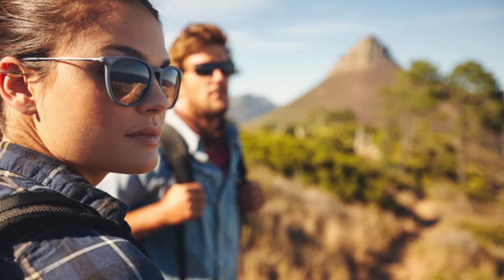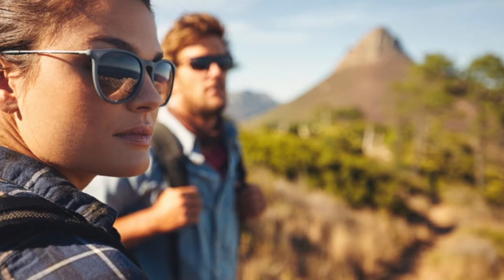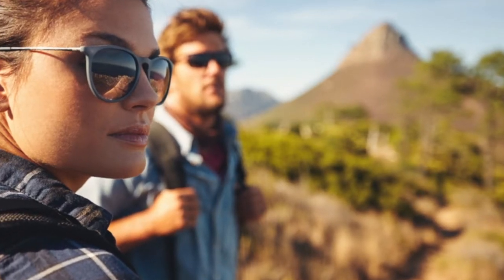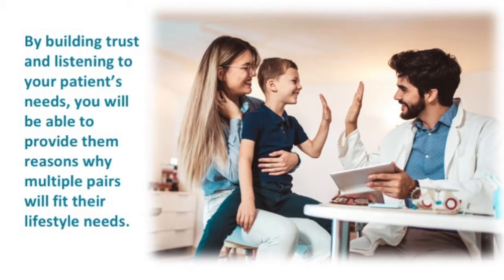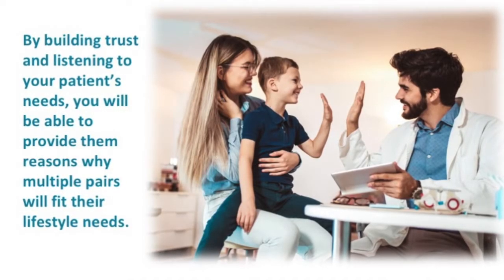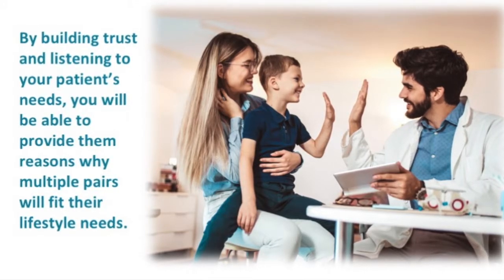Or, your customer mentions they go hiking every weekend. Take this opportunity to recommend a pair of RX sunglasses so that they can protect their eyes from harmful UV rays. By building trust and listening to your patient's needs, you will be able to provide them reasons why multiple pairs will fit their lifestyle needs.